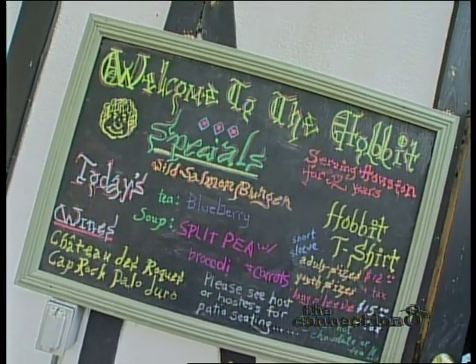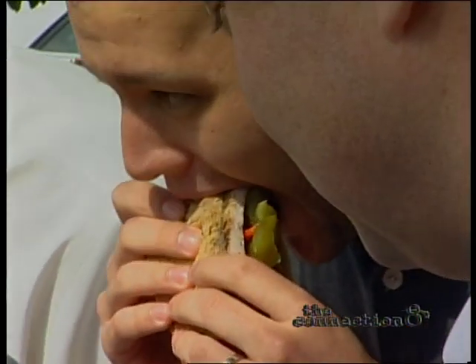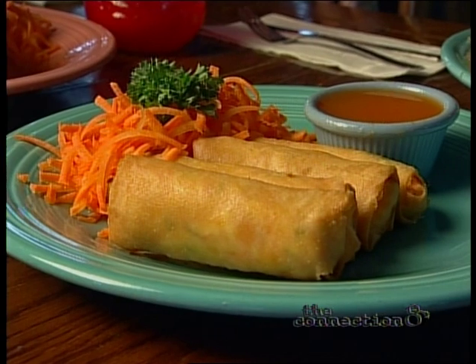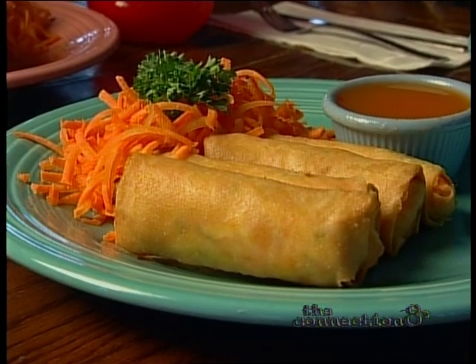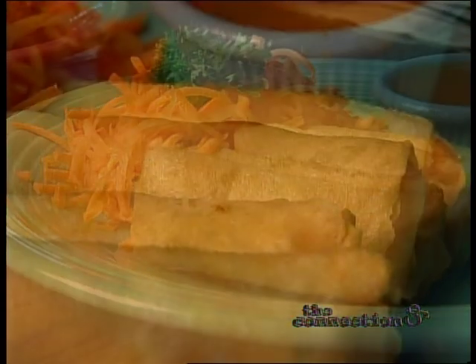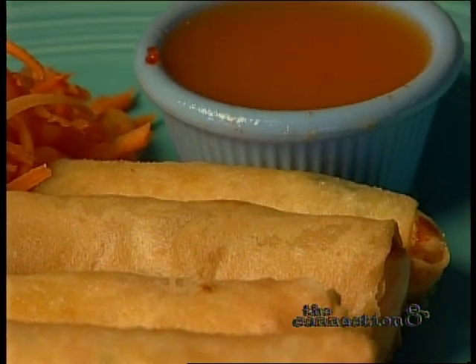The menu is pretty eclectic. We serve some items here that people can't get anywhere else. The cafe's most popular appetizer are the cheese shrimp rolls. Based on a Thai recipe, they contain baby shrimp, cream cheese, and shredded carrots rolled in rice paper, fried, then topped off with a spicy chili pepper sauce.